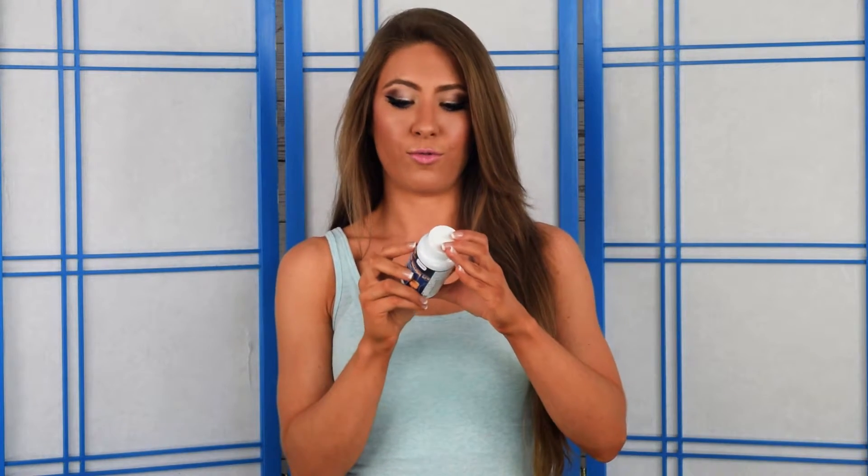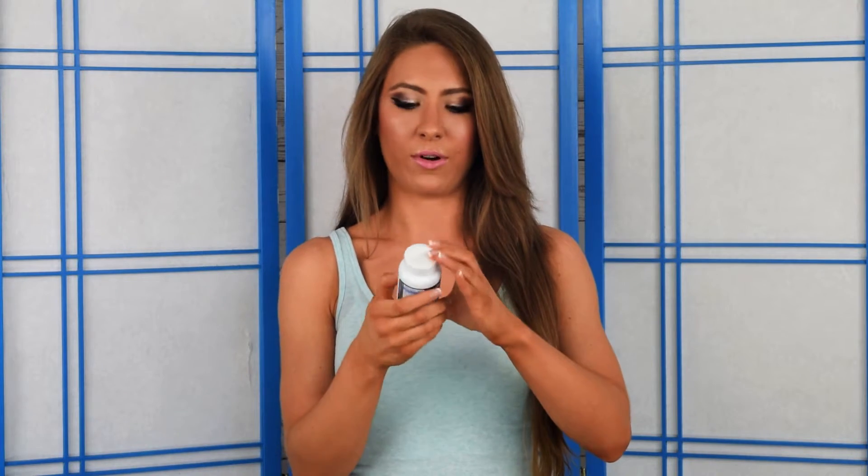For the allergy concerns, this contains rice flour, and that can be an allergen for some people, so definitely keep that in mind. It does say that it's gluten free, but it doesn't explicitly say anything else, so if you have any other major allergies, maybe steer clear of this one.